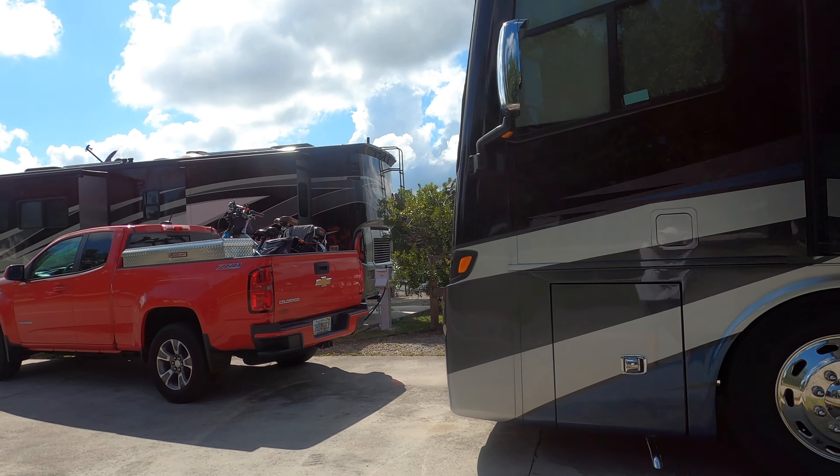The boat launch is right there. The pavilion is right there. There's a museum down there. There's the shower house, if you can see it, in between the motorhome and the check-in gate.